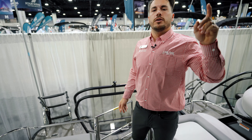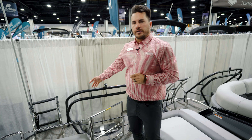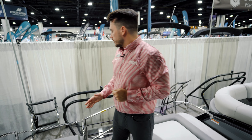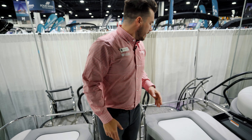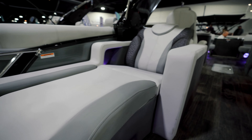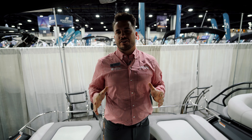Back here you have a ski toe bar — we mentioned a ski tow hook-up on top of the arch, but you have one back here as well, along with your premium curved ladder so it's easier to get in and out of the water. We opt for the extended deck on these boats so you have a nice swim platform on each side with easy access. Again, this is a brand new 2023 Monaco 23-foot RL with an arch.